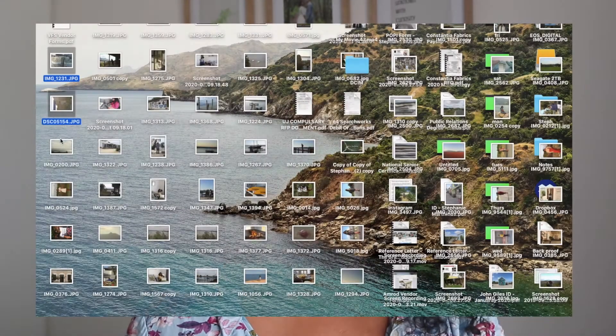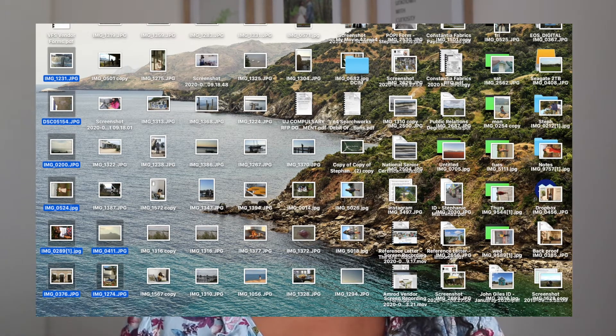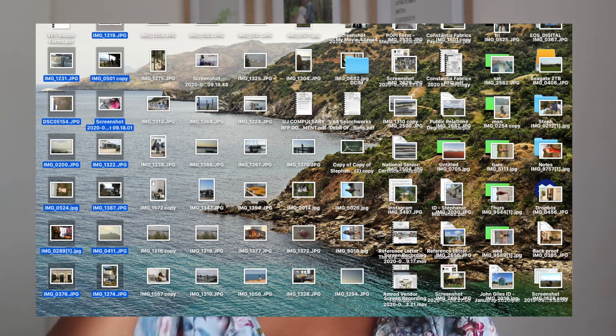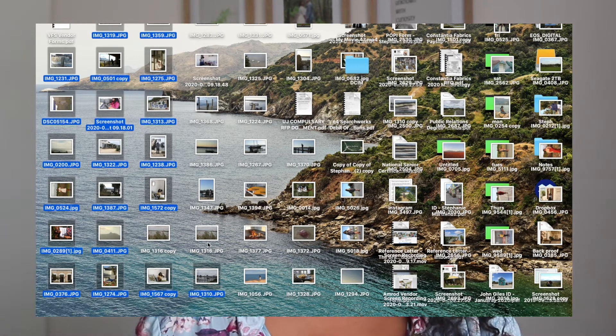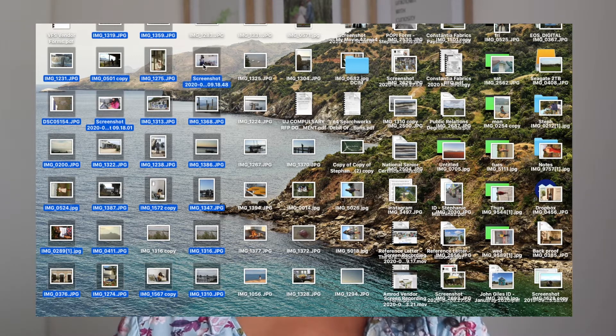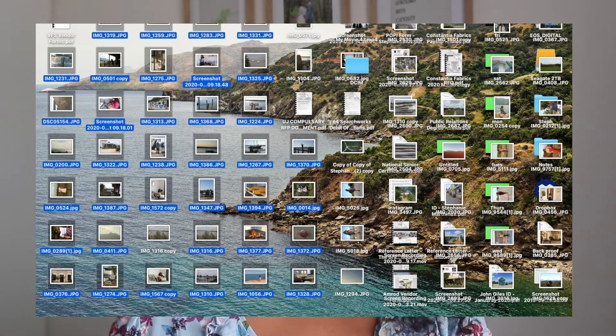This is one thing I am so guilty of — decluttering your desktop or your downloads folder. I download so much stuff: documents, pictures, anything I need to upload. My desktop gets so cluttered that whenever I open my laptop I'm just not in the mood to go through it. But you really have to — put files and pictures into folders so it's neat and tidy, and it also frees up RAM on your laptop.